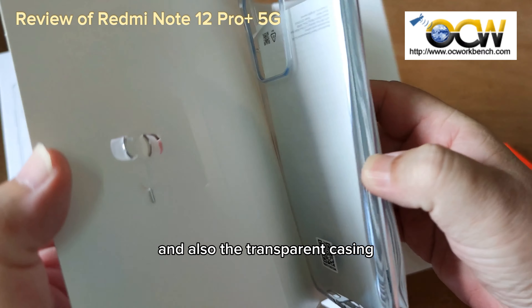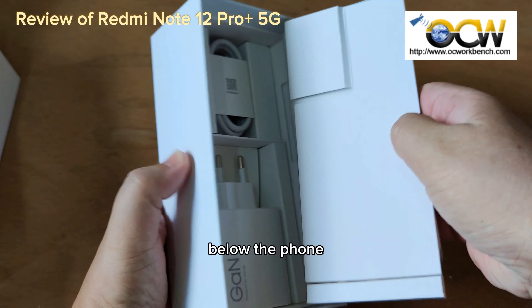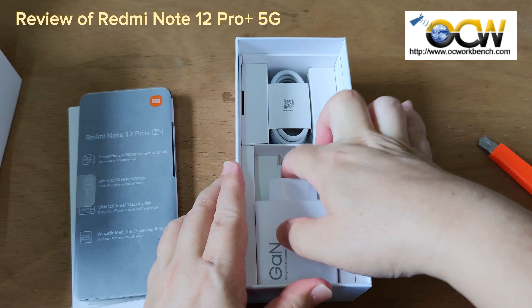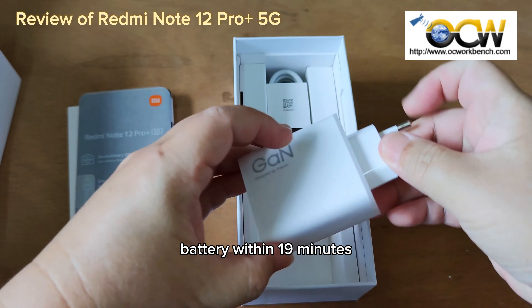As usual, we see the manuals and also the transparent casing. Below the phone, we will find the 120W GAN charger and the USB cable. The GAN charger can fully charge the 5000mAh battery within 19 minutes.